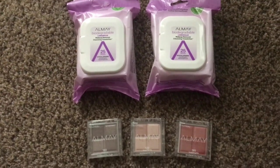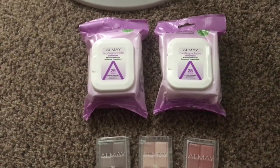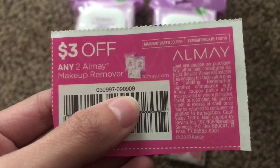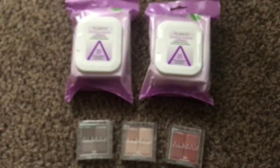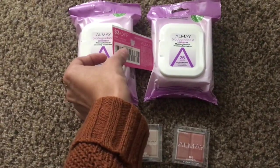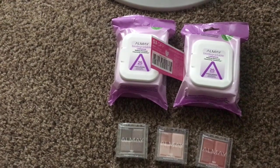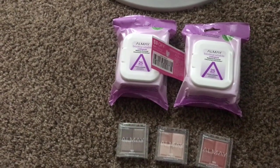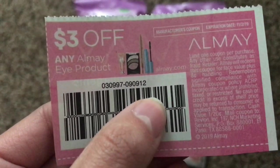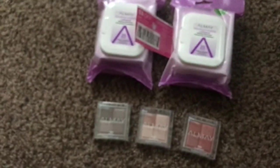You're going to use some of these Almay coupons that we got in the 1/06 Smart Source. You can use one of these three-dollar-off coupons for any two Almay makeup removers — that's the first one you want to use. Then you want to use three of these coupons here: three dollars off of any eye product, so you want to use three of those.